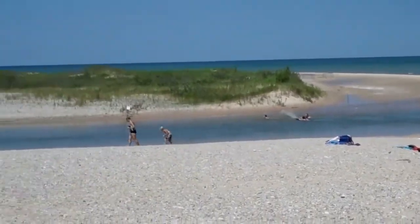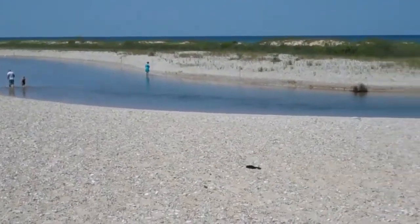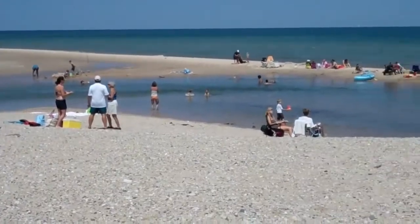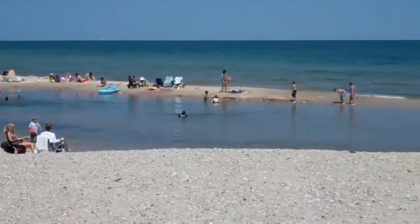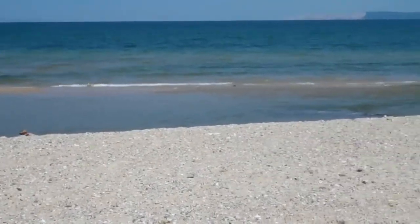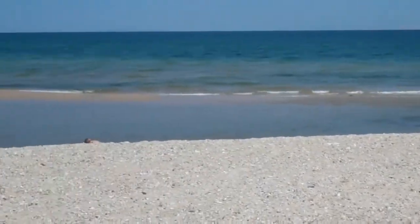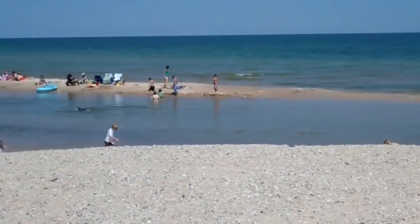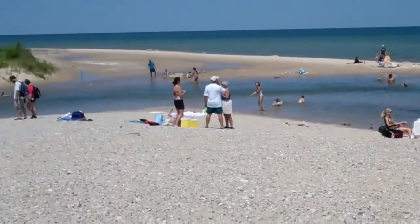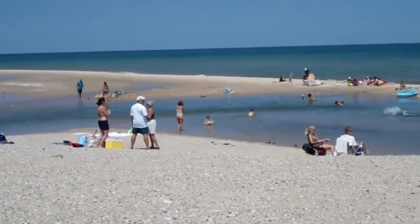So this is the mouth of the Platt River, and coho salmon come here and try to make the leap into Lake Michigan. You can see that the opening is right over there. Many people come here for the Platt River, and also because they have Lake Michigan right there.